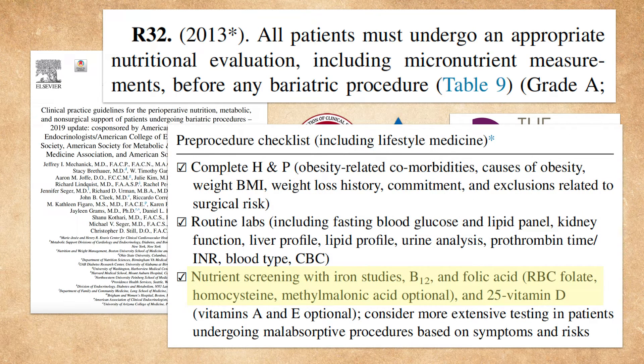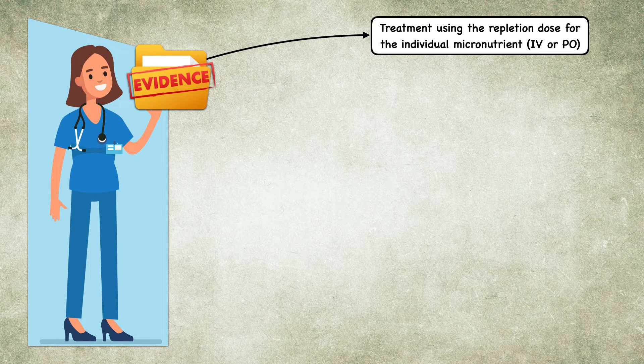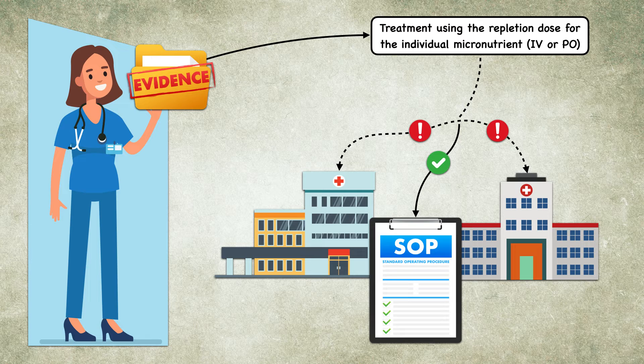They list iron studies, vitamin B12, folic acid, and vitamin D as measurements that must be obtained, and vitamins A and E as optional. They also encourage more extensive testing in patients undergoing malabsorptive procedures based on symptoms and risks; micronutrients like zinc and thiamine can be tested case by case. Any deficiency discovered through preoperative testing should be treated using the repletion dose for that micronutrient. The standard laboratory measurements and repletion strategy can vary from clinic to clinic, so it's important to know the in-house protocol.